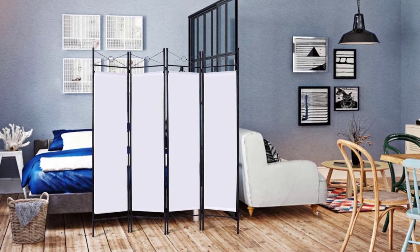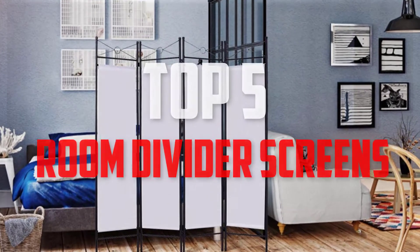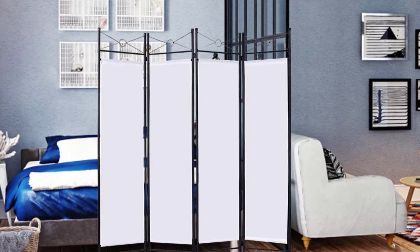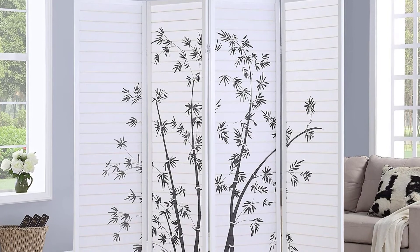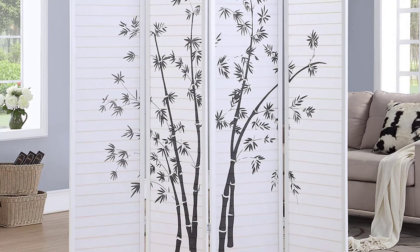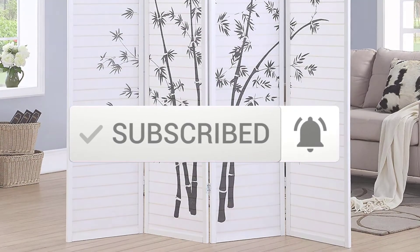Hello everyone, welcome back to another new video. In this video I'm going to talk about the top 5 best room divider screens available on the market. I made this list based on my personal research and I try to list them based on price, quality, durability, and more. If you want to see more information and the updated price, you can check out the description below. Also make sure to subscribe for more reviews. Let's get started.